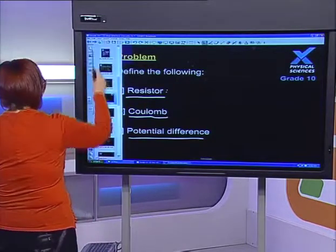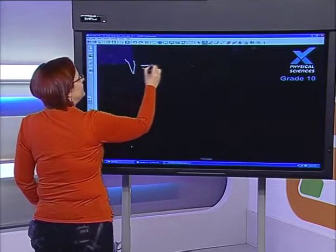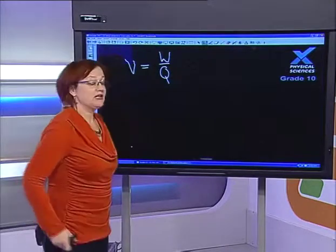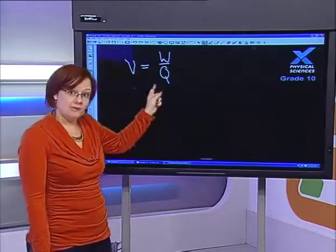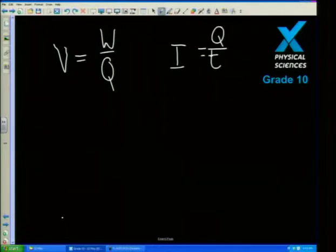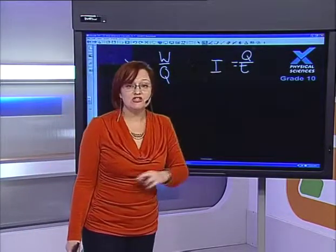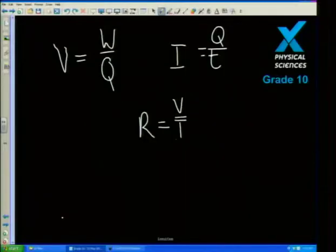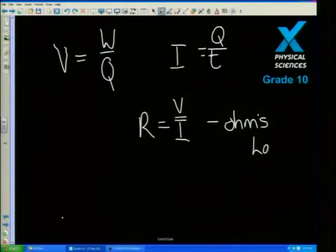To summarize what we've done today — three really important equations. V equals W over Q: potential difference equals work divided by charge; work in joules, charge in Coulombs, voltage in volts; measured by a voltmeter connected in parallel. I equals Q over T: I is current measured by an ammeter connected in series; Q is charge, T is time measured in seconds. And R equals V over I — the Ohm's Law equation.